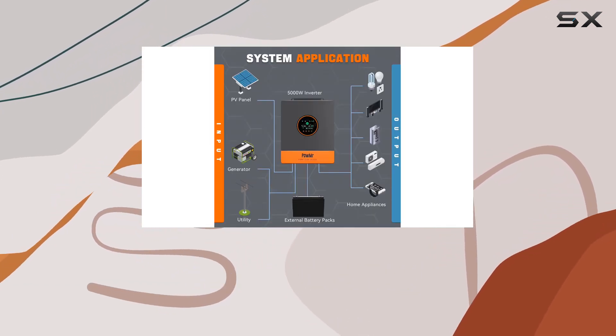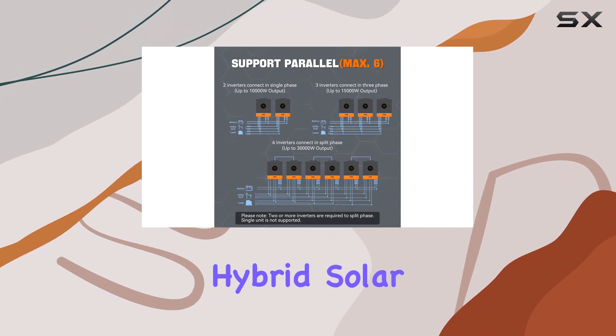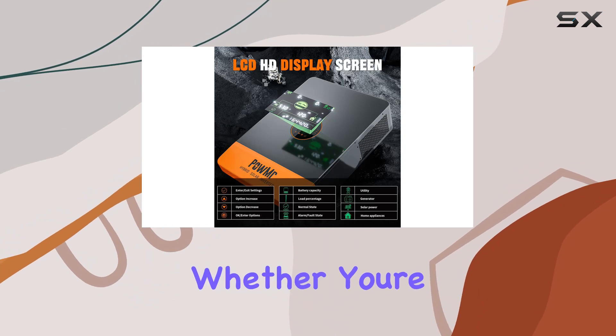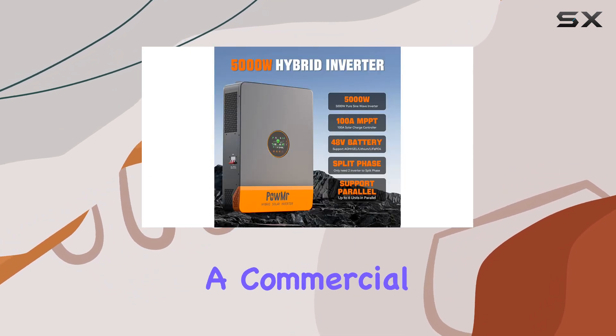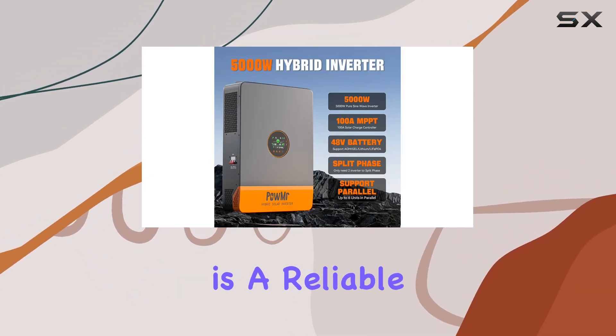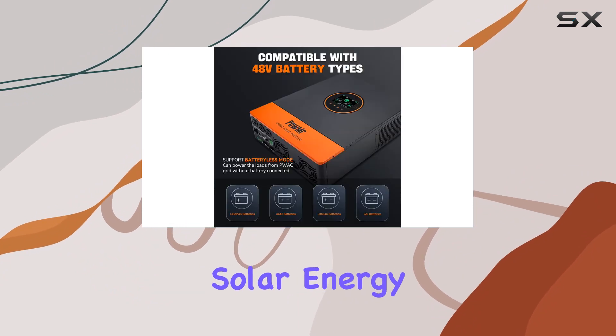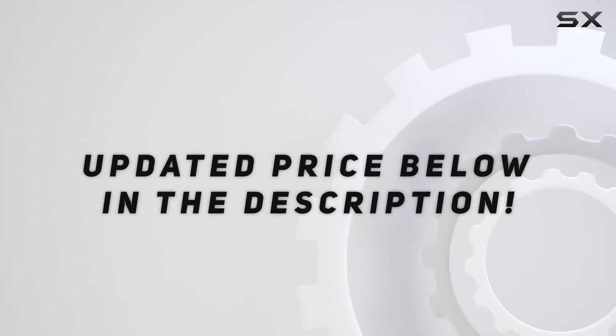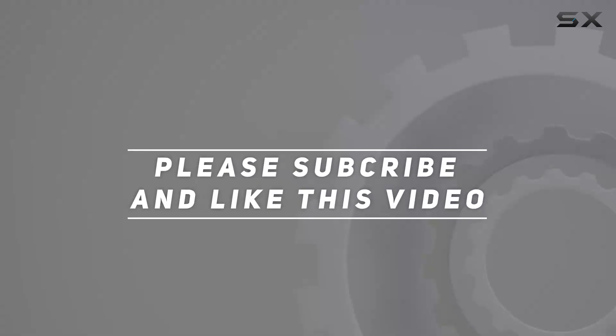In conclusion, the Palmister 5000W hybrid solar inverter impresses with its efficiency, versatility, and compatibility. Whether you're looking to power your home or a commercial space, this inverter is a reliable choice for harnessing solar energy effectively. Check out the video description for the updated price, and thank you for watching.